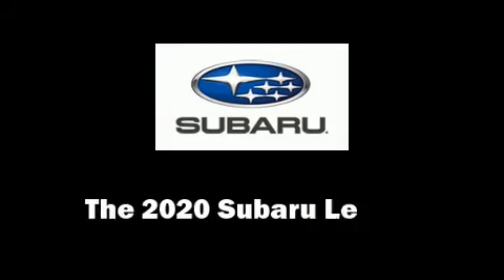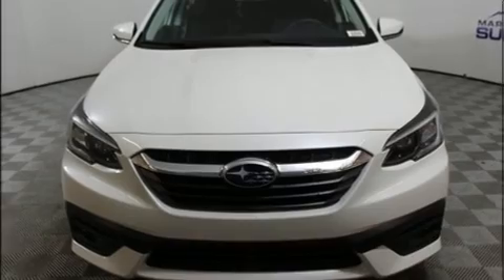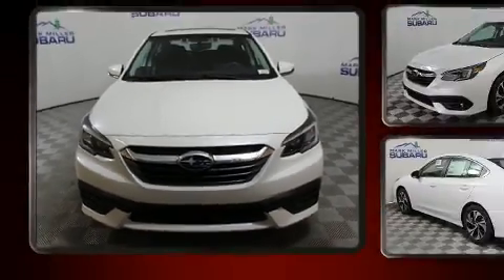Discerning drivers will appreciate the 2020 Subaru Legacy. This four-door, five-passenger sedan leads among competitors in its segment.